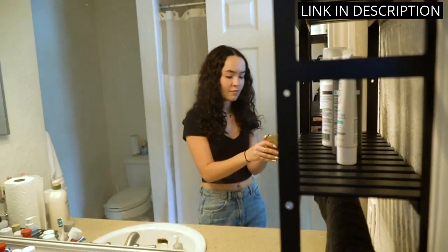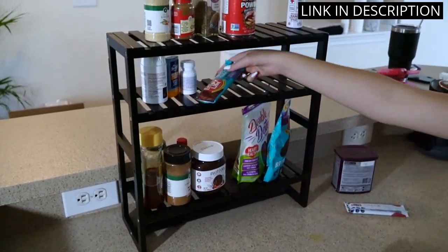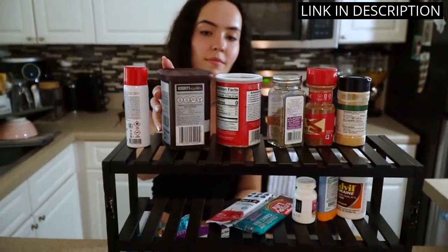Installation was a breeze and the shelves feel very sturdy and secure. I highly recommend this product for anyone in need of extra storage space in their bathroom. Overall, a great addition to my home.